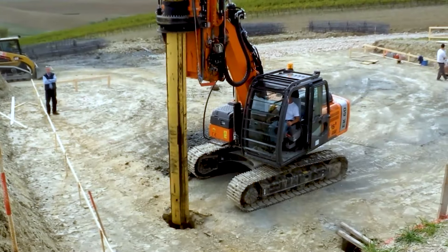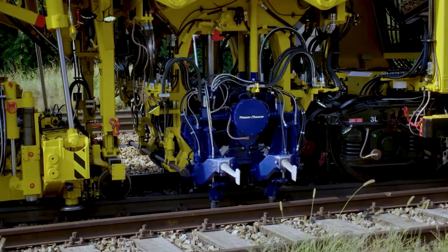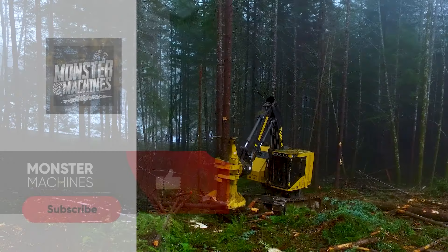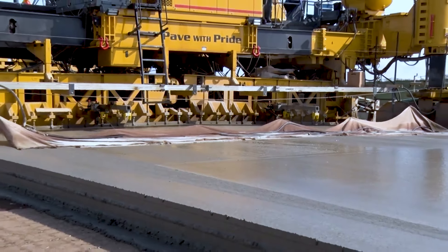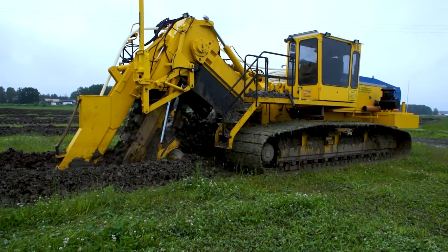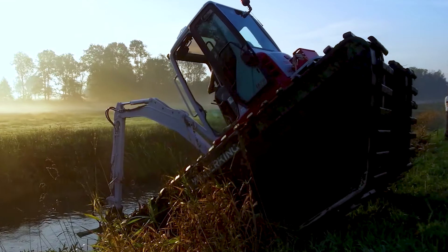So if you could redesign your city using one of these incredible machines, which one would you pick and why? Share your visionary ideas in the comments below. And don't forget to like, subscribe, and hit the bell icon for more fascinating insights into the world of heavy machines and smart tech. Until next time, keep dreaming big and thinking smart.